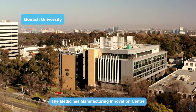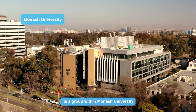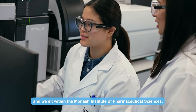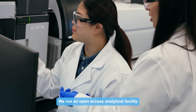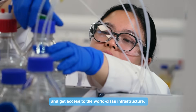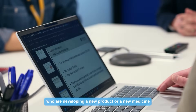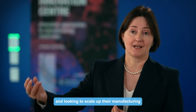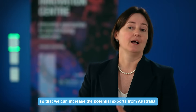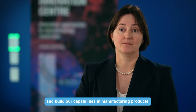The Medicines Manufacturing Innovation Centre is a group within Monash University and we sit within the Monash Institute of Pharmaceutical Sciences. We run an open access analytical facility where people can book instruments and get access to world-class infrastructure. We work closely with any research institution or companies who are developing a new product or a new medicine and looking to scale up their manufacturing, so that we can increase the potential exports from Australia and build our capabilities in manufacturing products.